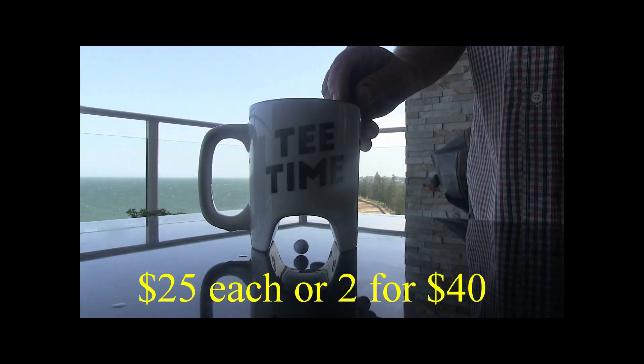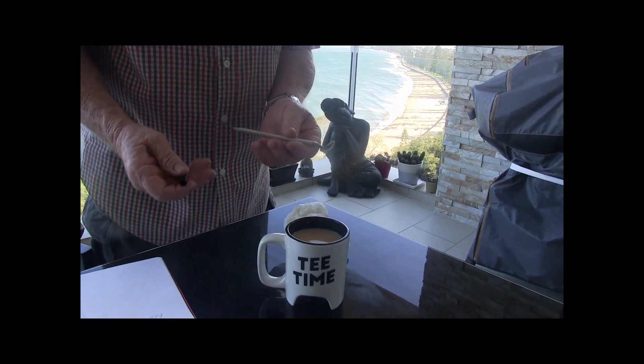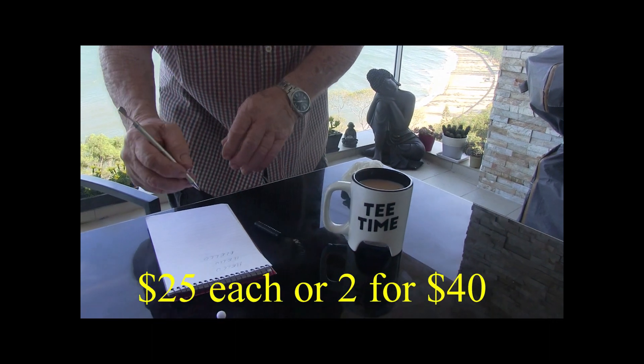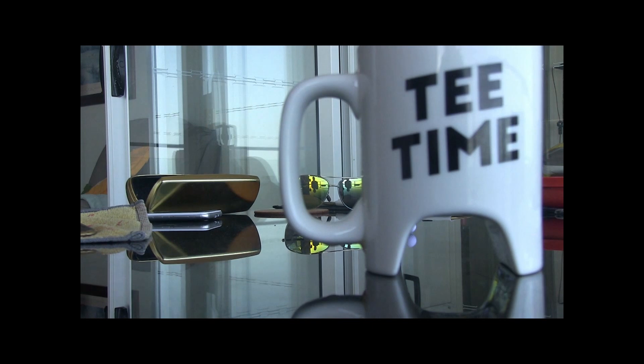Check out these golf mugs. $25 each, 2 for 40 bucks. The putter turns into a drink stirrer and then the drink stirrer turns into a pen. What a great gift — the perfect gift for the golfer in your life.